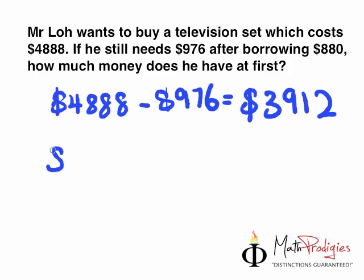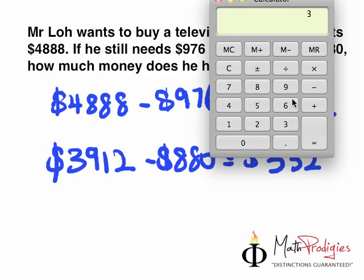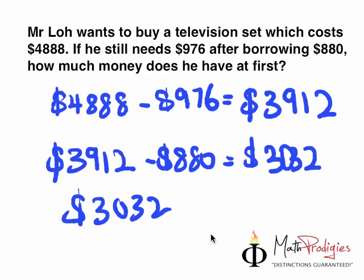That means before borrowing, he had how much? All you have to do is $3,912 minus $880. Let me check that: 3, 9, 1, 2 minus 880 gives 3, 0, 3, 2. You must always check your answer. The answer is $3,032. So if you got it right, high five! You are a math prodigy. Good job.